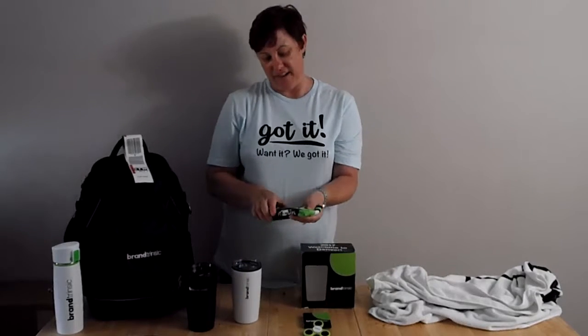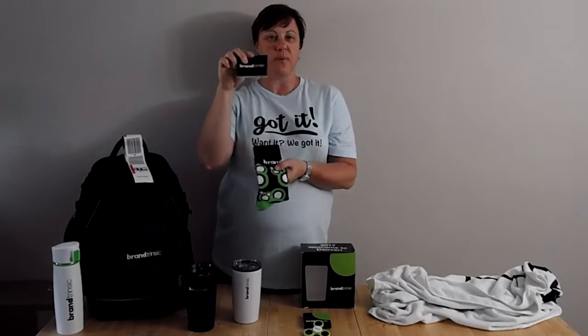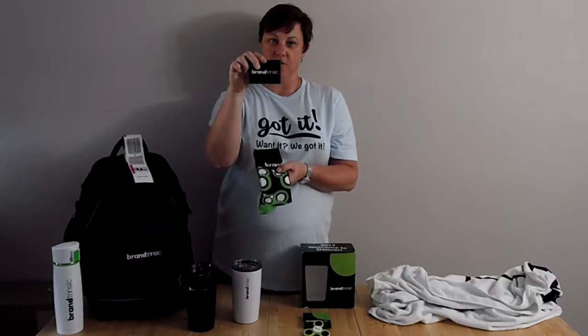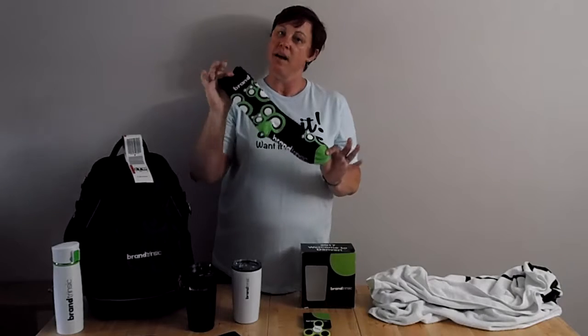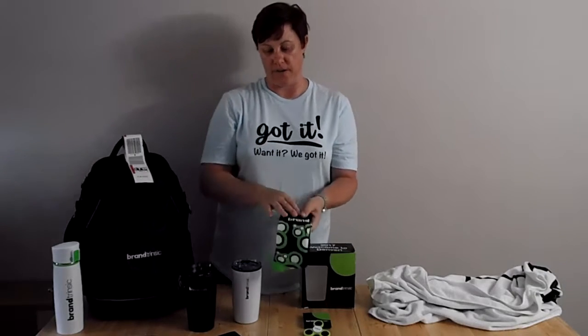The fun thing that we got were these socks. There's a belly band on the socks that shows your brand on it, as well as the socks themselves featuring not only your brand logo, but the different colors that are branded for your logo.